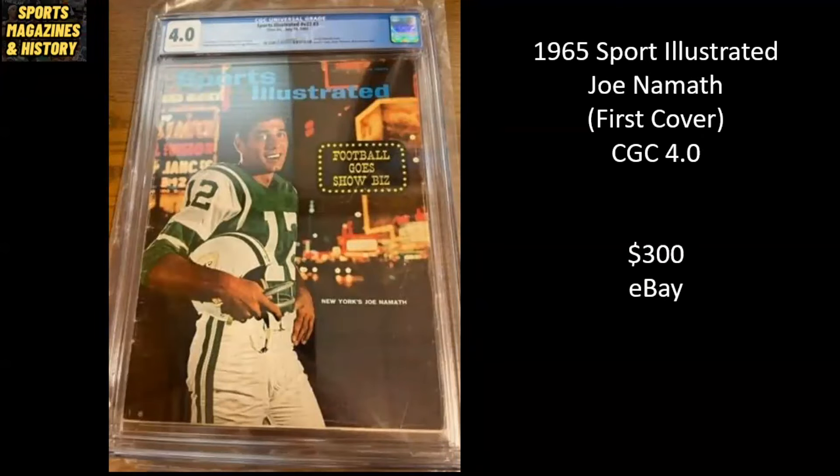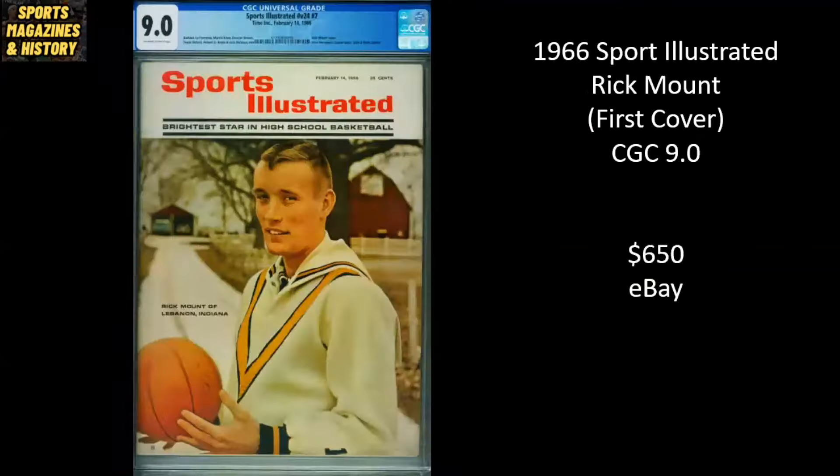Broadway Joe again — this is his first cover from 1965. It's a CGC 4.0, and this one sold for $300 on eBay. And last up, from 1966, the very first high schooler ever featured on the cover of Sports Illustrated — it's Rick Mount. Went on to be a semi-star in the ABA. And it's a CGC 9.0 that sold for $650 on eBay.